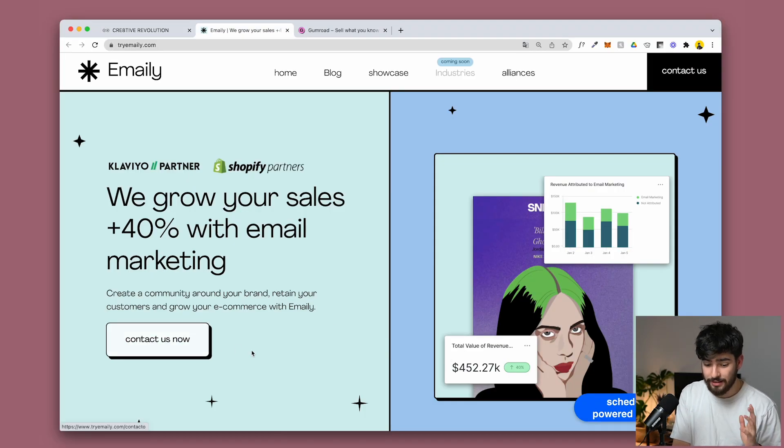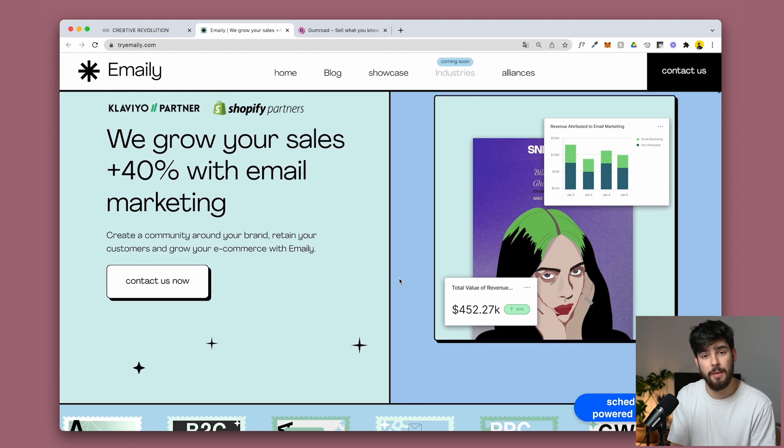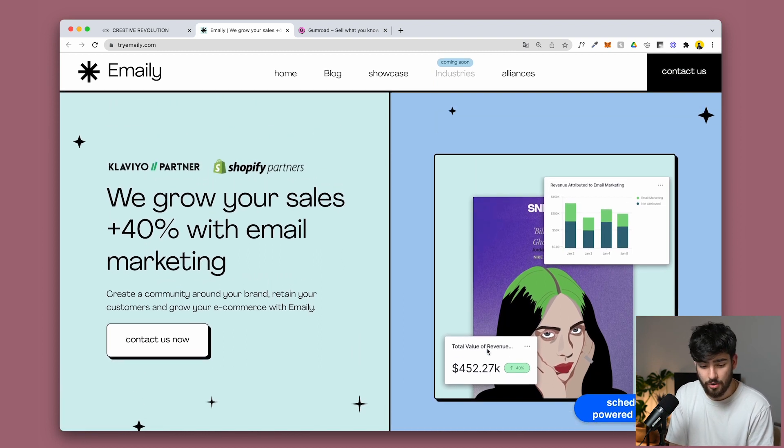On emaily, there's a 'contact us now' button with a very simple grow animation — super simple to do in Webflow. They actually have three CTAs: 'contact us now' in the hero, 'contact us' again in the nav bar, and 'schedule a call.' It's almost three CTAs in one — they really want you to contact them, and you won't miss it if you try to.